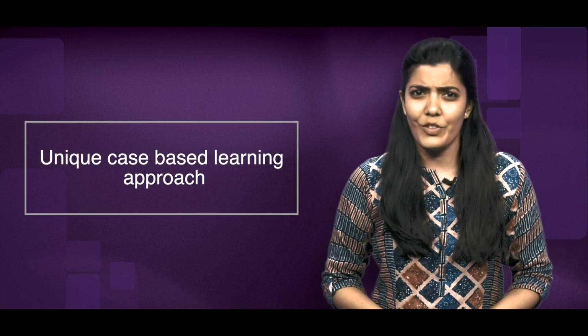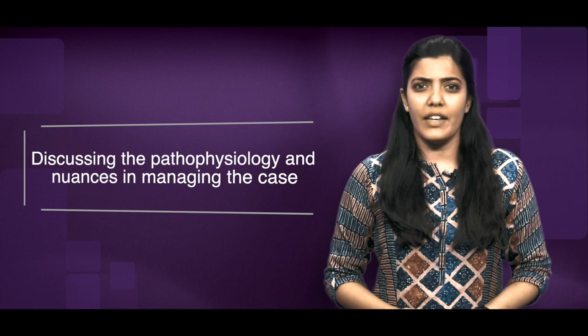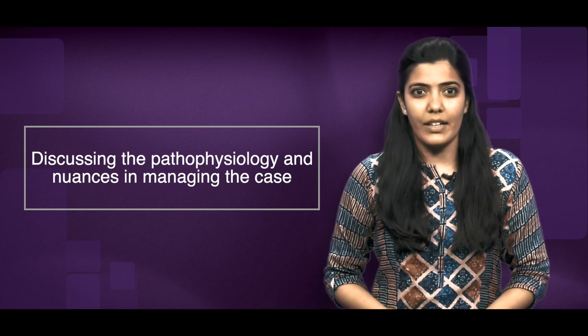C2C is a unique case-based learning approach in which an optometrist presents the clinical presentation of the case and its management. The moderator of the session will further discuss its underlying pathophysiology and the nuances in managing the case. The Q&A session will allow the participants to clarify doubts regarding the case management through a live chat.